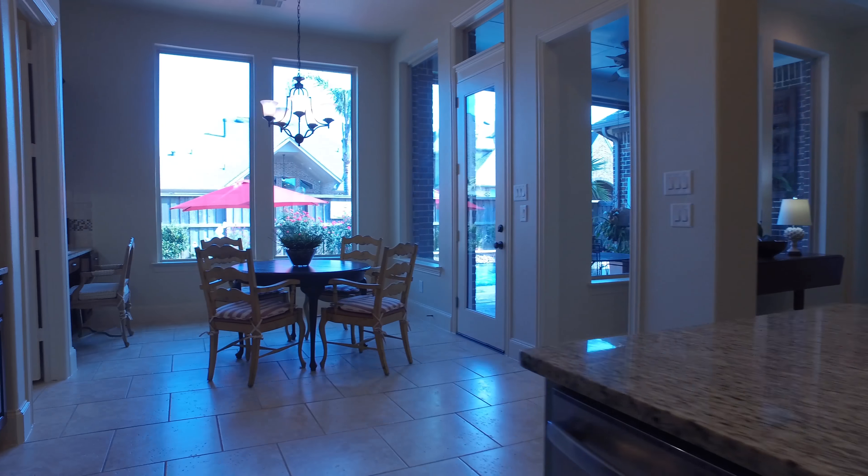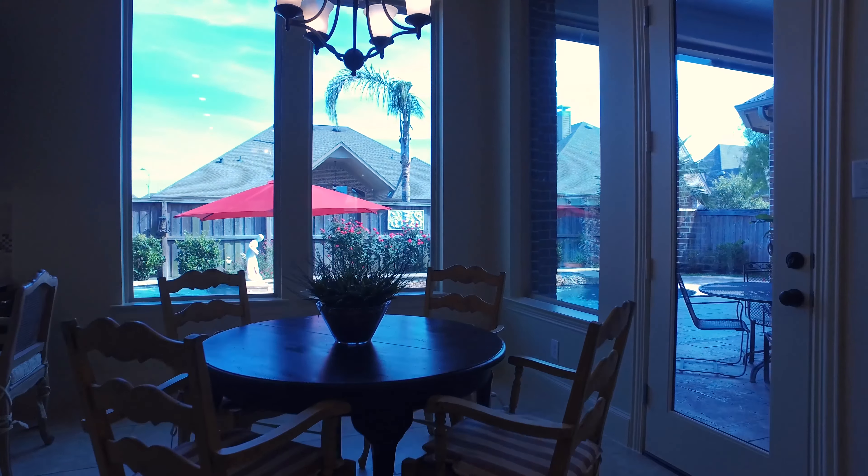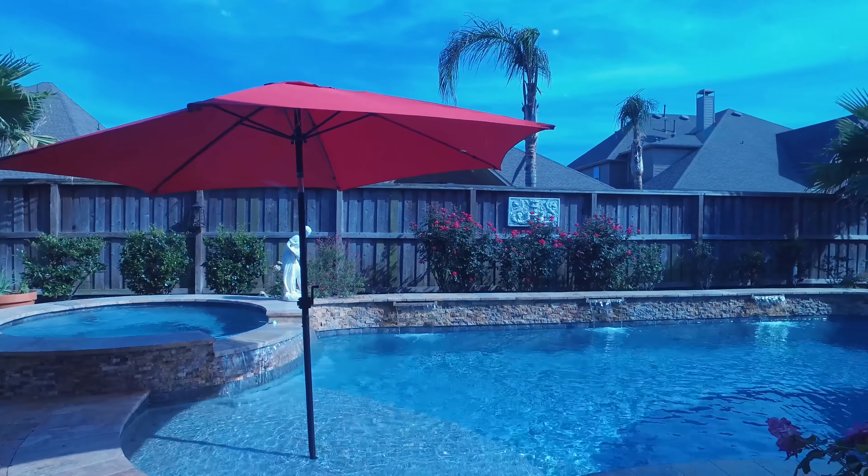Welcome to the walkthrough video tour of this lovely home located in Richmond, Texas, giving you four bedrooms, four full and one half bathrooms, one story in elevation, and a three-car attached garage.